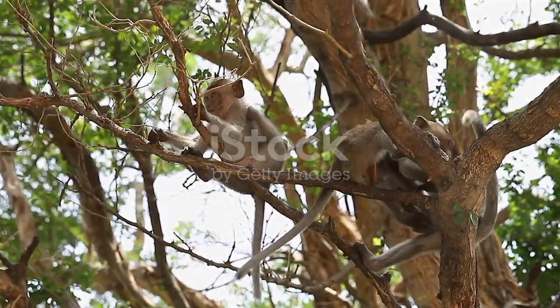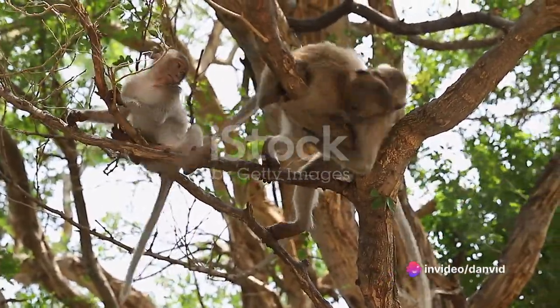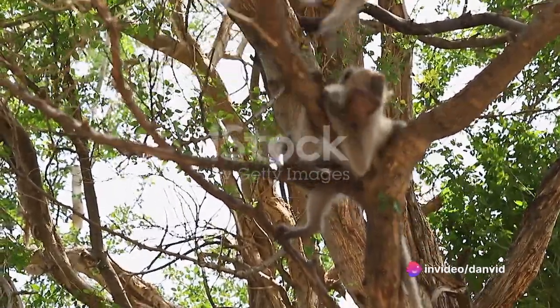M is for monkey, climbing with all its right. N is for nest, where birds take flight. O is for owl, who loves the night. P is for penguin, sliding in the white.